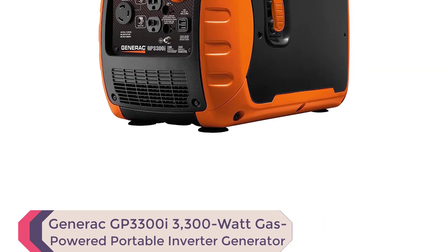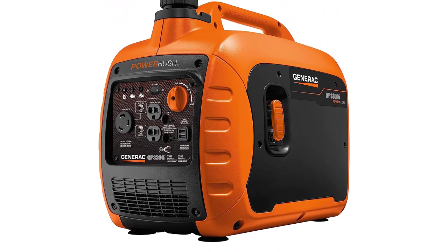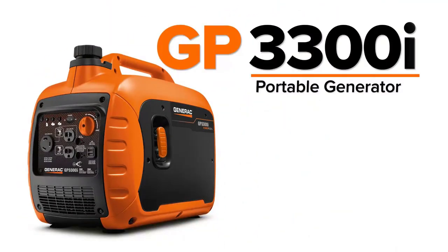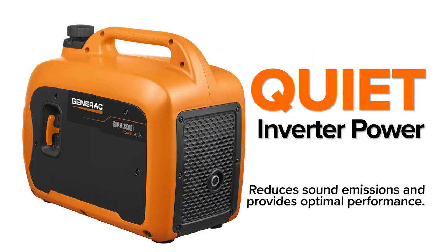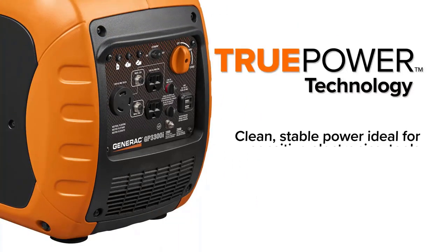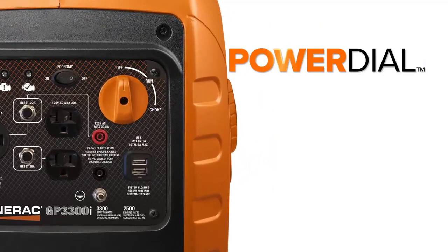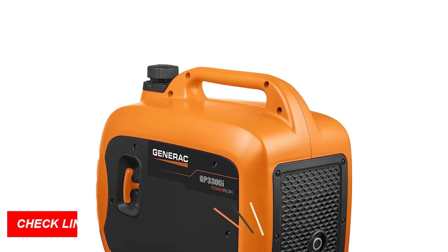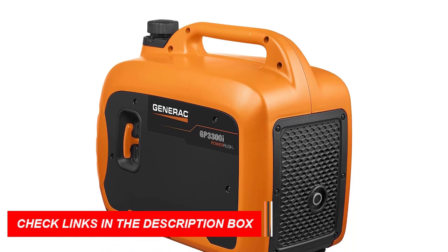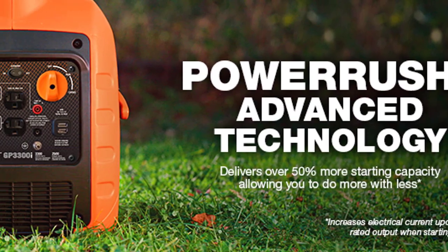Number 2: Generac GP3300I 3300 Watt Gas-Powered Portable Inverter Generator. The Generac GP3300I Portable Inverter Generator is one of the best quiet generators. With PowerRush Advanced Technology, this generator delivers over 50% more starting capacity for increased electrical current upon demand, allowing you to do more with less. With its quiet inverter technology, you can enjoy optimal performance with reduced sound emissions for a peaceful outdoor experience while still getting reliable power for your essential devices. This generator features true power technology, making it ideal for sensitive electronics, tools, and appliances. Keep your devices protected and running smoothly.